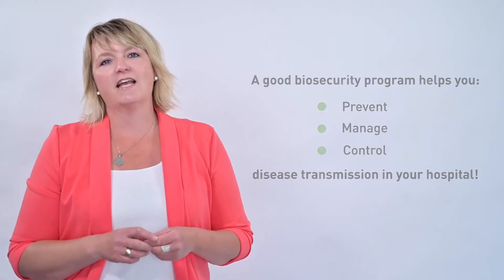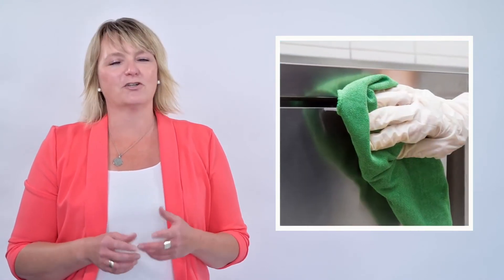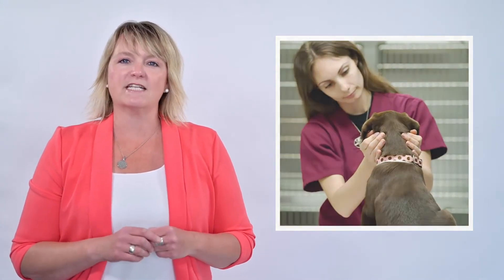It also improves safety for your staff, clients, and patients. Understanding and maintaining your practice's cleaning protocols are invaluable. Protocols should be reviewed annually to ensure they are effective and that all staff members are up to date. Veterinary practices are very good at disinfecting their hospital; however, through clinic visits, I've discovered they're missing a very important step.